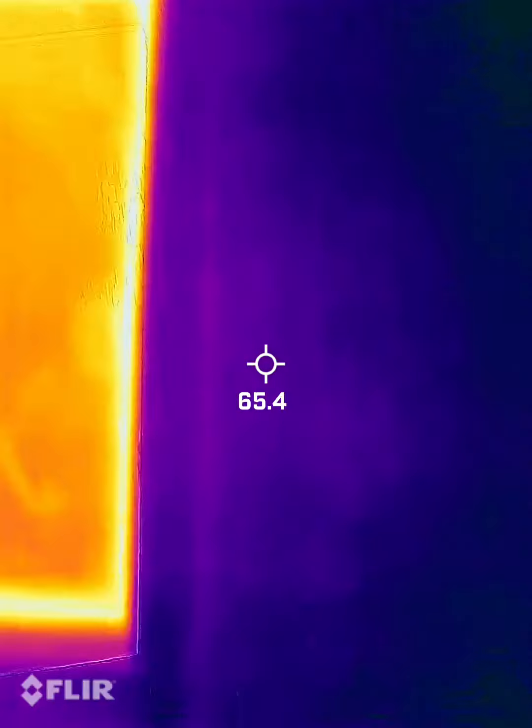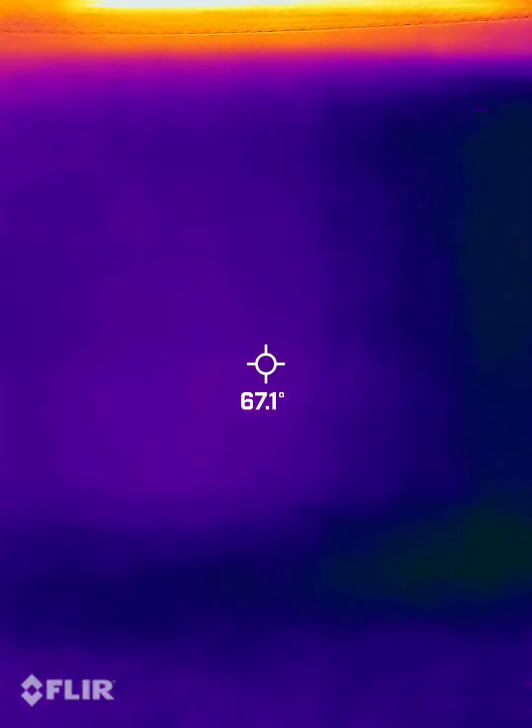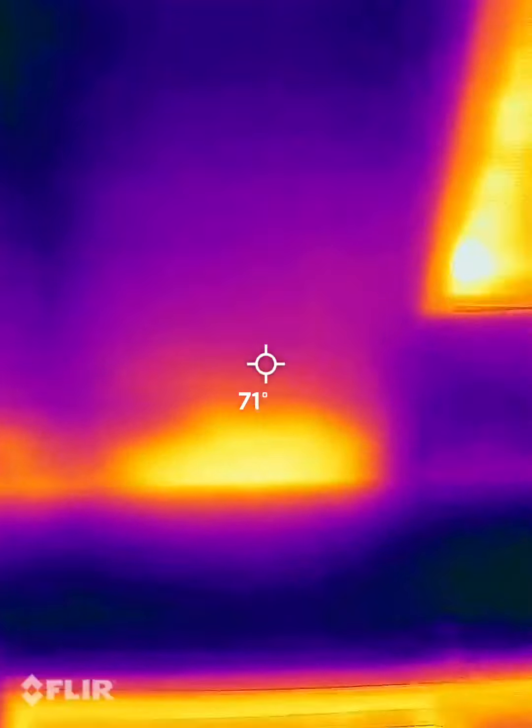I'm going to go around the whole thing. Yeah, those spots.